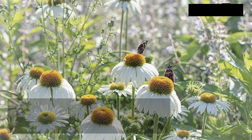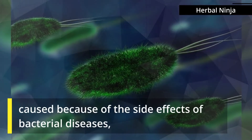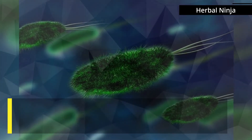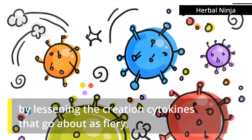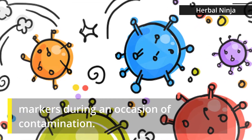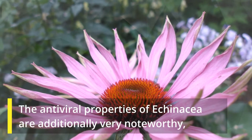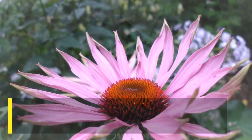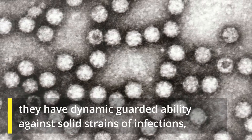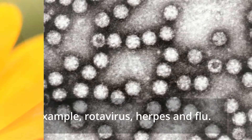This spice is likewise viable in decreasing the issues caused by the side effects of bacterial diseases, by lessening the creation of cytokines that go about as inflammatory markers during an occasion of contamination. The antiviral properties of echinacea are additionally very noteworthy; they have dynamic defensive ability against strong strains of infections, for example, rotavirus, herpes, and flu.